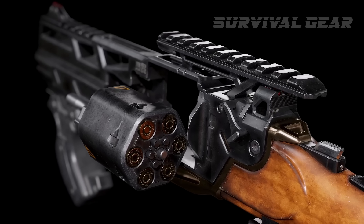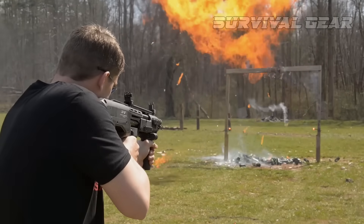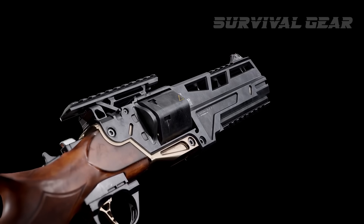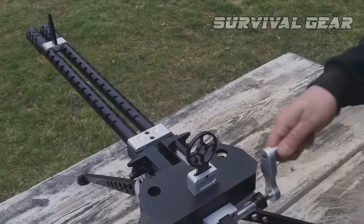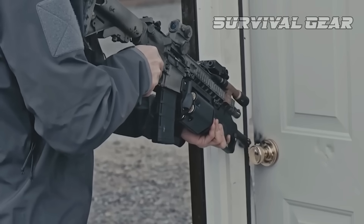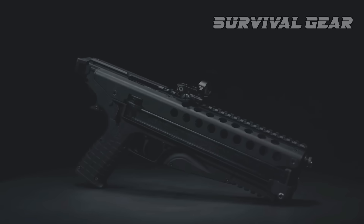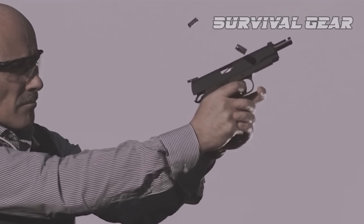As we dive headfirst into 2023, the world of firearms is hotter than ever before. From sleek and stylish designs to jaw-dropping technology, we've scoured the globe to bring you the ultimate guide to the coolest guns ever produced. Trust us, you won't want to miss out on these game-changers. They're sure to blow your mind and your targets away.